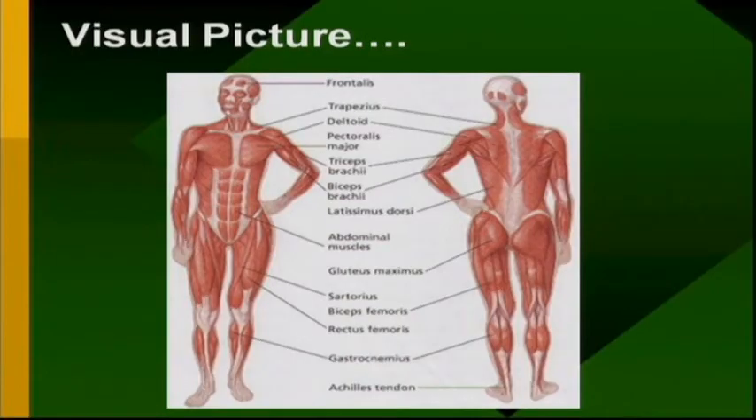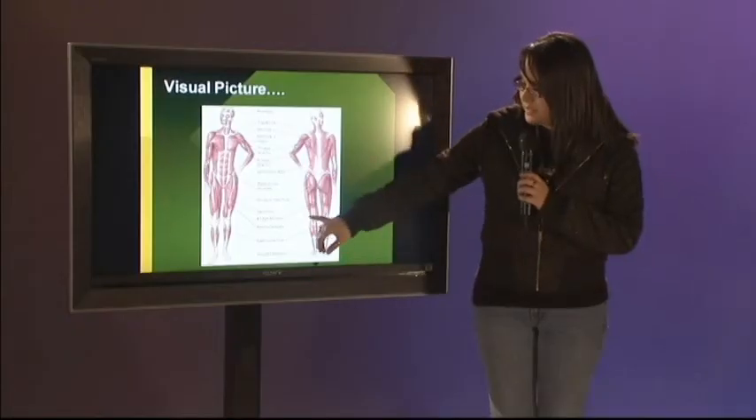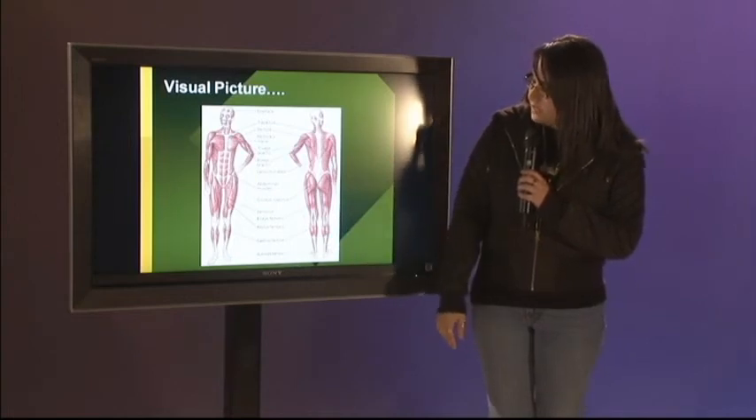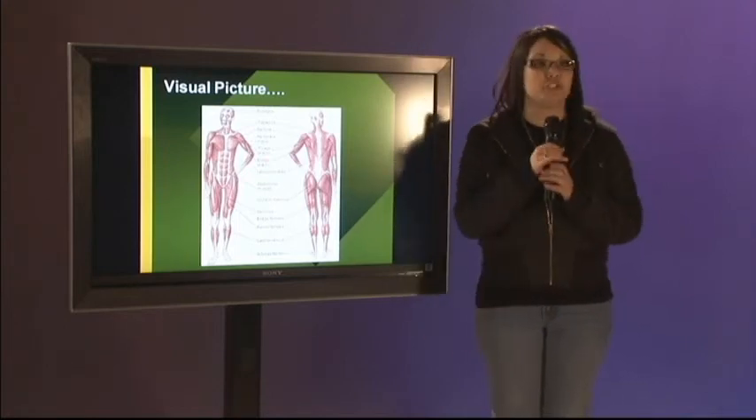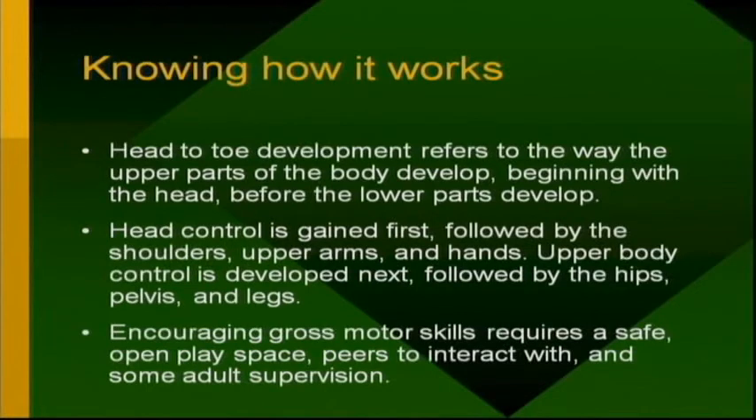Here's a picture of some of the muscles discussed — the gluteus maximus, the biceps femoris, and the abdominals. Head-to-toe development refers to the way the upper parts of the body develop first, beginning with the head before the lower parts develop. Head control is gained first, followed by the shoulders, upper arms, and hands. Upper body control is developed next, followed by the hips, pelvis, and legs. Encouraging gross motor skills requires a safe, open play space, peers to interact with, and some adult supervision.